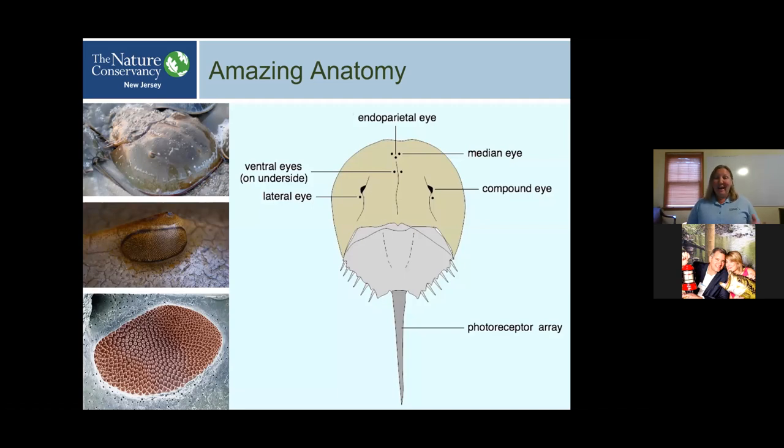These animals actually have 10 eyes on their body: two obvious compound eyes on either side of their head that are more complex, two that look a little bit like nostrils called endoparietal eyes — light-sensing eyes on the front of the body — some light sensors on the underside, and light sensors along their tail. By studying these eyes on some of the oldest living animals today, we've learned a lot about vision, sight, and eye development. Their compound eyes can actually make out black and white shapes, close to true vision, and a lot has been learned about human eyes by studying the horseshoe crab's eyes.